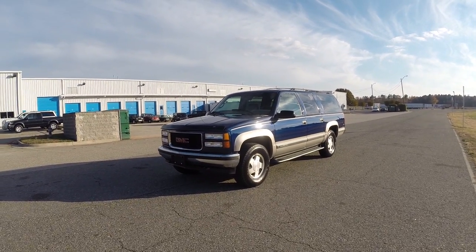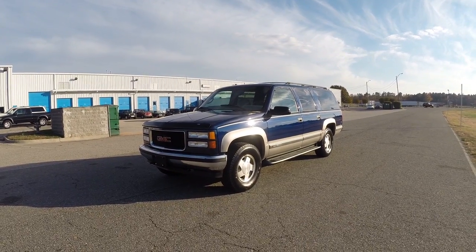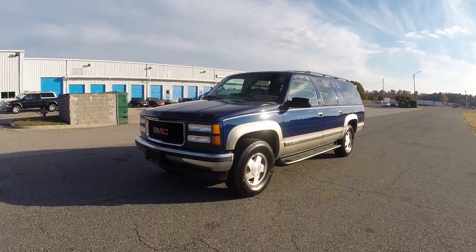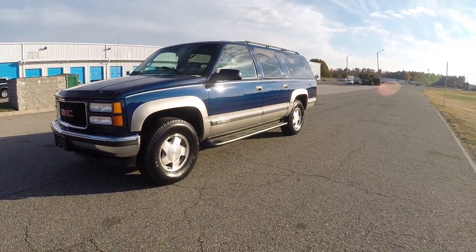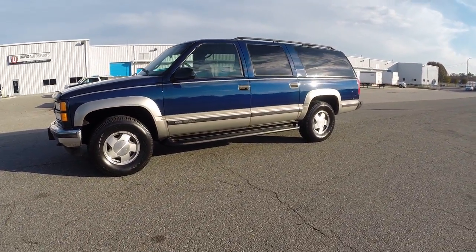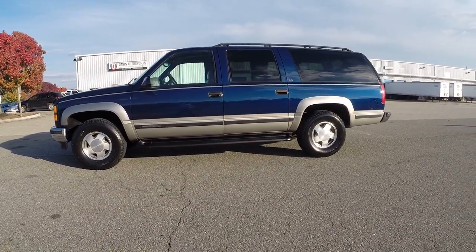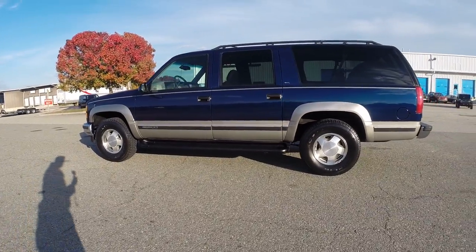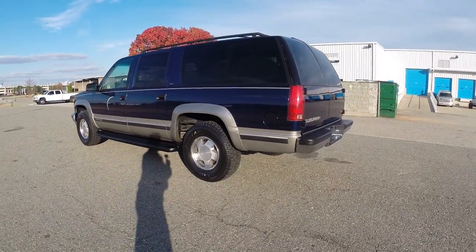Here at Davis Autosports, we're excited to offer you this absolutely gorgeous 1999 GMC Suburban SLT. These vehicles are getting absolutely near impossible to find in this condition. In my opinion, a very classic body style. This is a Carfax certified, guaranteed vehicle with a perfectly clean history, clean and clear title in hand, ready to sign over.